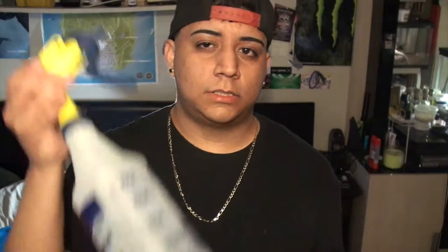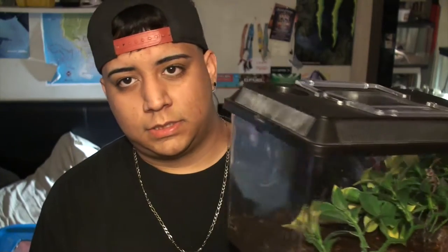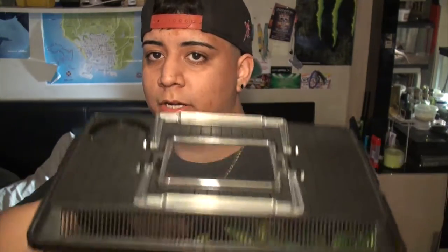I mist it at least twice a day — in the morning before I go to school and at night before I go to sleep. They are arboreal, which means they like to climb and jump. For a baby I have it in this enclosure because it's still too small — really really tiny.